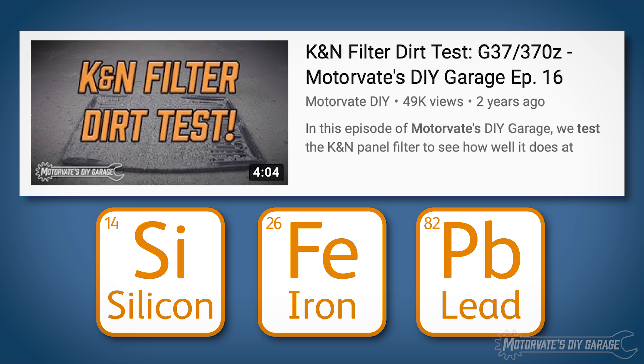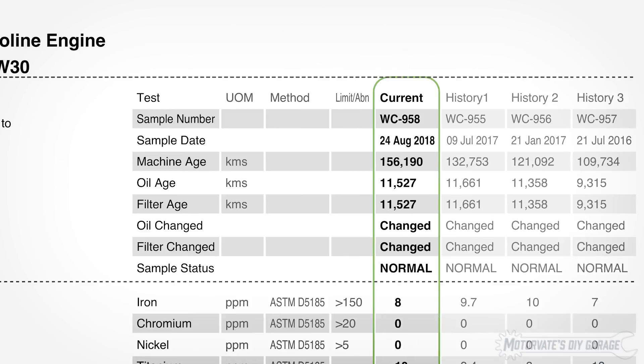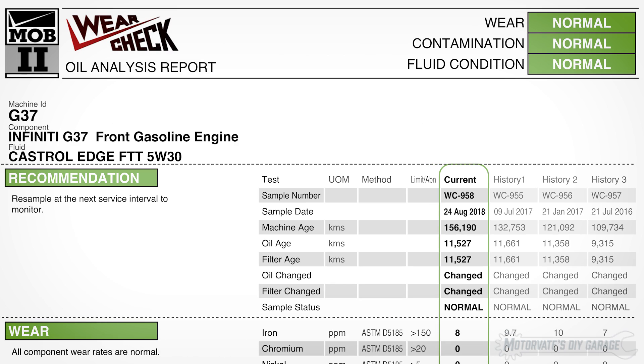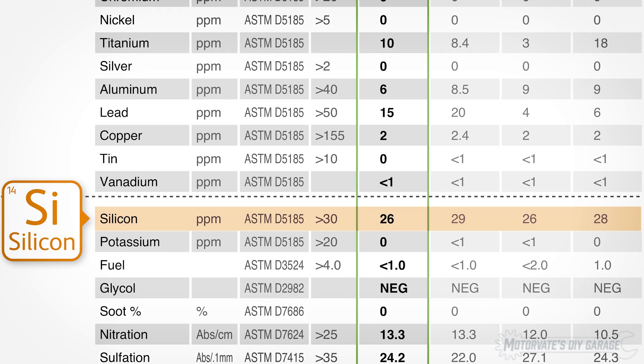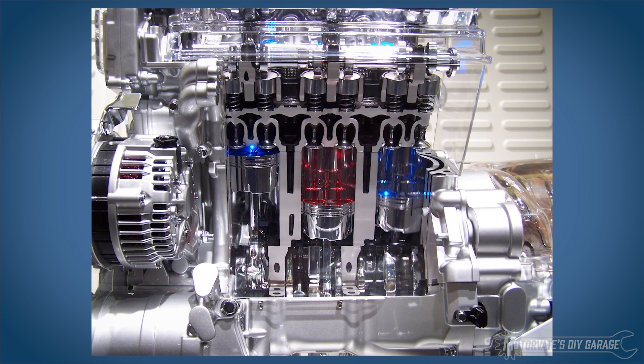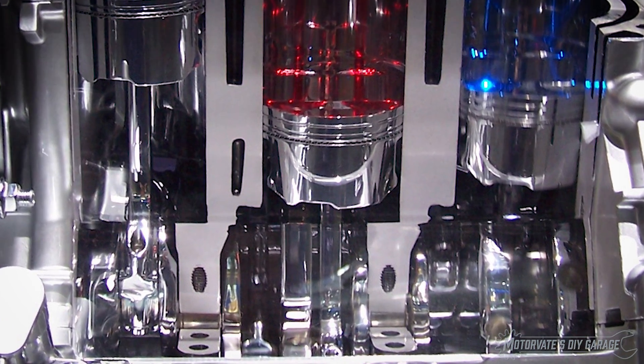It explains why we only need to look at three things. Let's see how they did. I typically change my oil at around 11,000 kilometers or about 7,000 miles. To see how much dirt is in the engine oil, we only need to look at one thing: silicon. Silicon generally indicates how much dirt or sand got past the air filter and ended up in the engine oil, but it can also come from other sources like new gaskets, spray lubricants, and it can even be an additive in new oil.